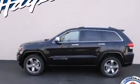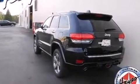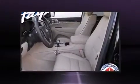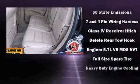Jeep ensures the safety and security of its passengers with equipment such as head curtain airbags, front and side impact airbags, anti-whiplash front head restraints, a panic alarm, and four-wheel disc brakes with ABS.